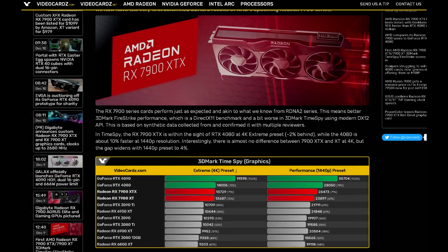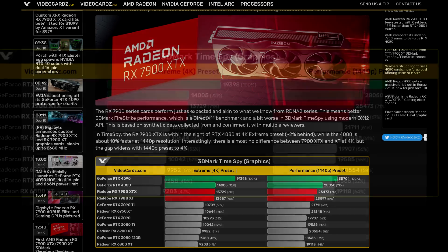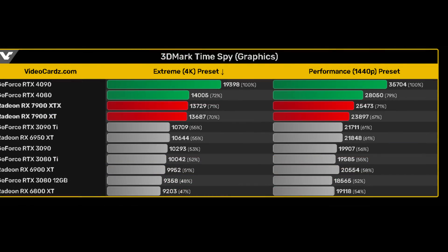Moving on: there were some leaked benchmarks for AMD's upcoming RX 7900 XTX and RX 7900 XT, posted over at VideoCards with results from the 3DMark benchmark suite. There were four test results — two from 3DMark Timespy at 4K and 1440p, and two from Fire Strike at 4K and 1440p. In 3DMark Timespy, a DX12 benchmark, both graphics cards are trailing NVIDIA's RTX 4080, though they're closer at 4K than at 1440p. At 4K, the 7900 XTX is 29% faster than the 6950 XT.